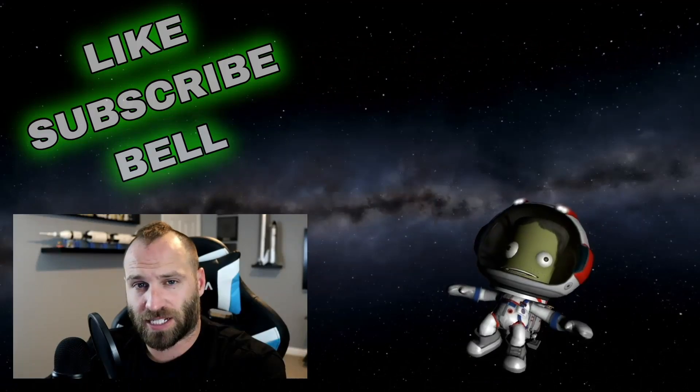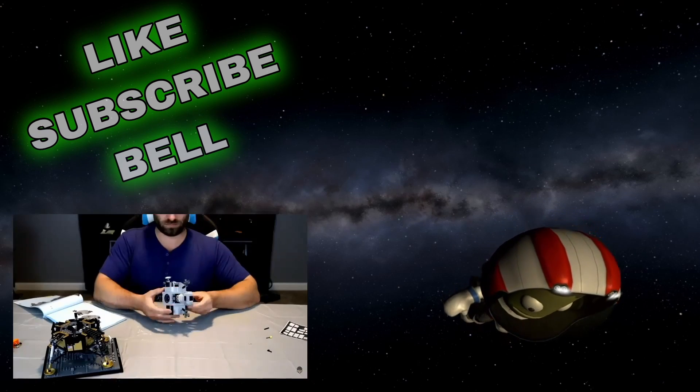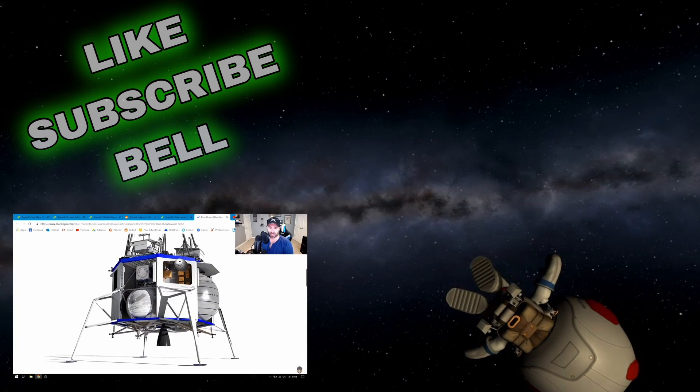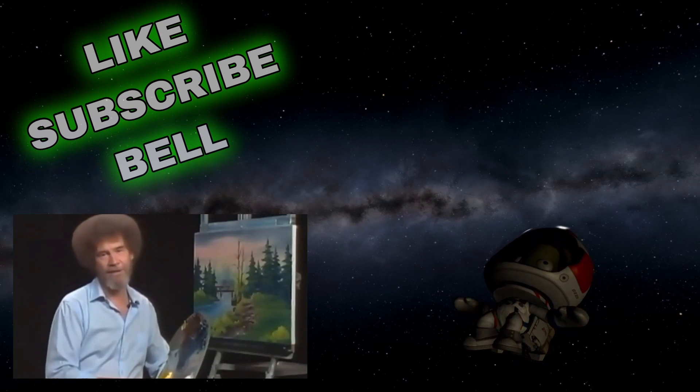That's all I have for you guys today. Thank you so much for tuning in, and until the next one, Godspeed. These SpaceX in the News episodes are made possible by the generous donations of my Patreon members. If you'd like to see even more SpaceX-centric content, consider becoming a Patreon yourself — even a dollar a month will get you access to exclusive videos not available on YouTube. There's a link in the description. God bless, my friend.